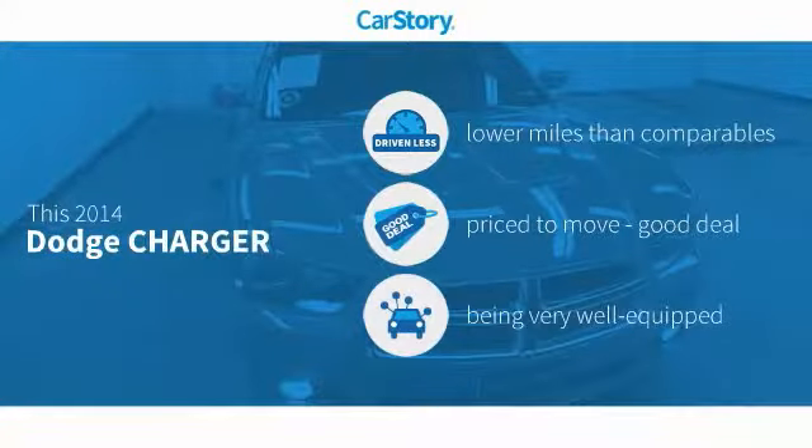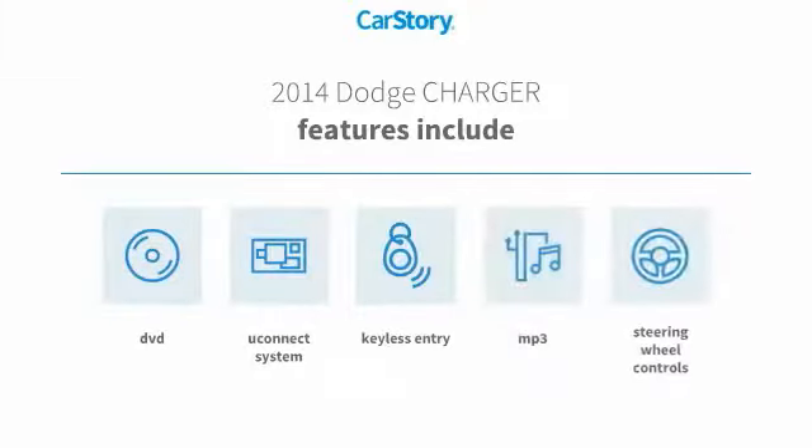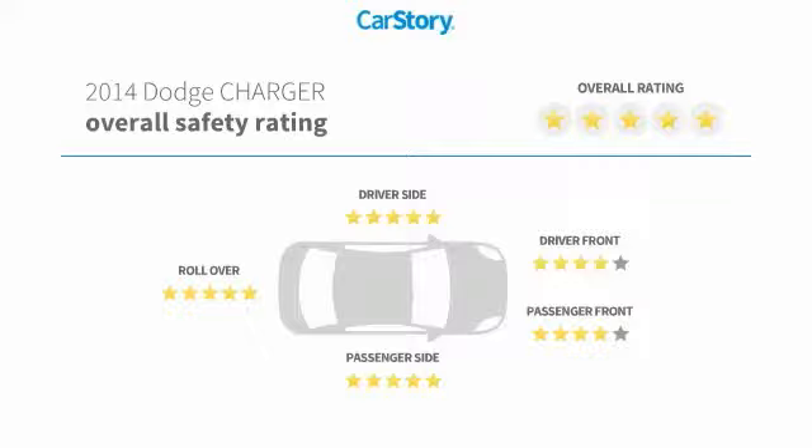Car Story research indicates this vehicle as having lower miles with less wear and tear, a good deal, and loaded with features. Features also include keyless entry, steering wheel controls, Uconnect system, and MP3, with these ratings.